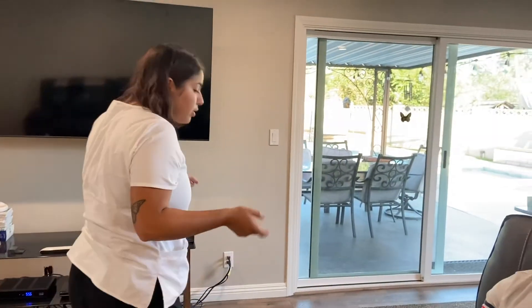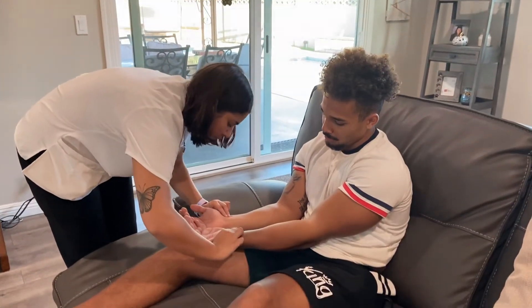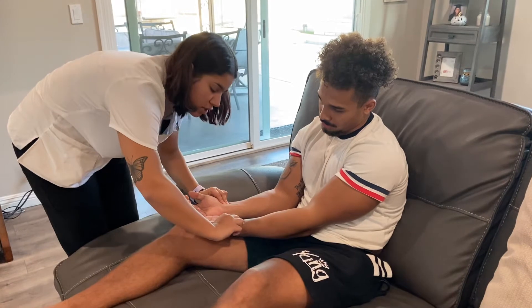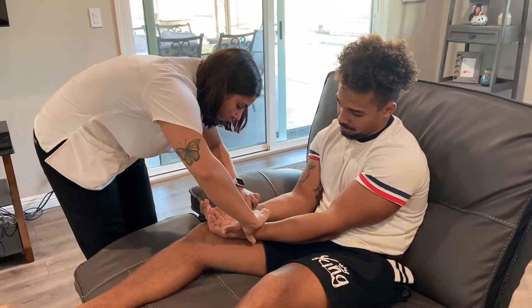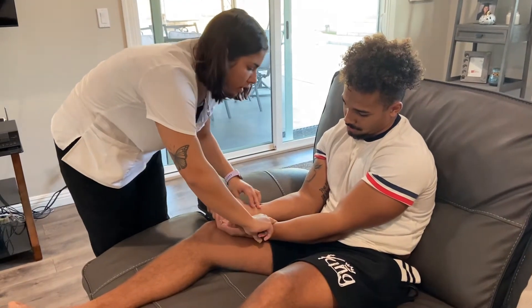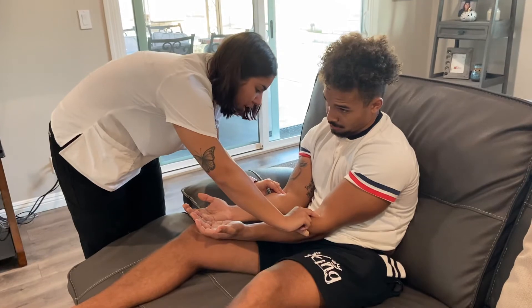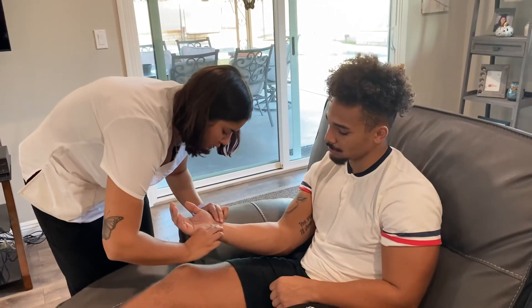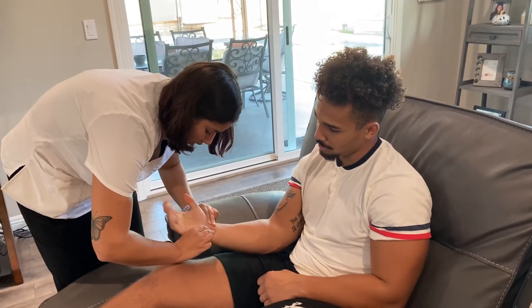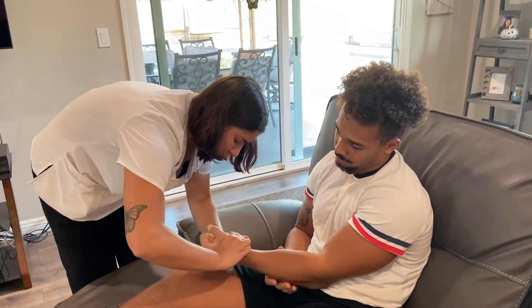Now I'm going to be assessing pulses, starting with your radial pulses. The radial pulses are two plus bilaterally. The ulnar pulses are two plus bilaterally. And the brachioradialis pulses are two plus bilaterally. I'm going to be doing the Allen test — if you could squeeze your hand a few times when I tell you. The palmar blush was less than five seconds.